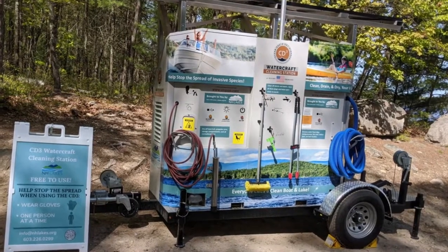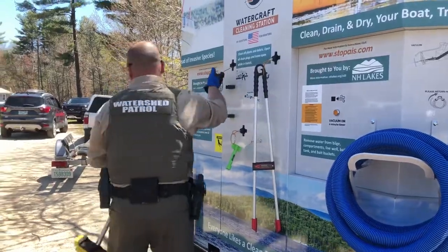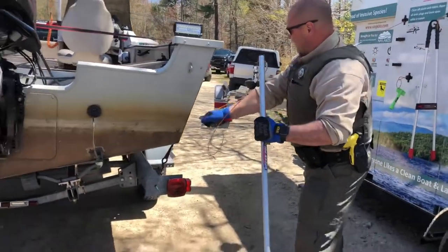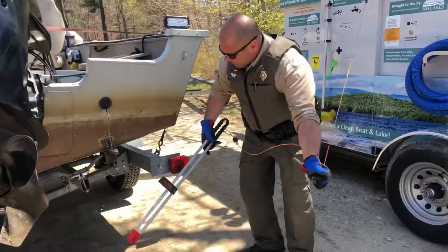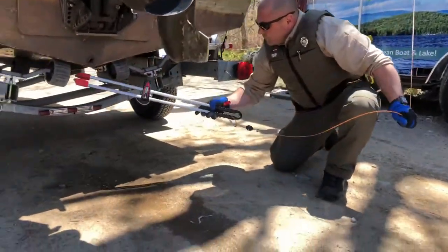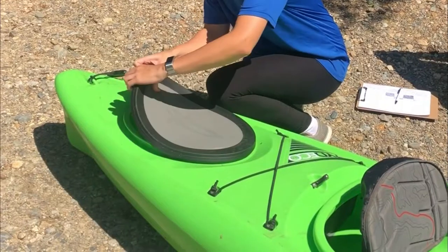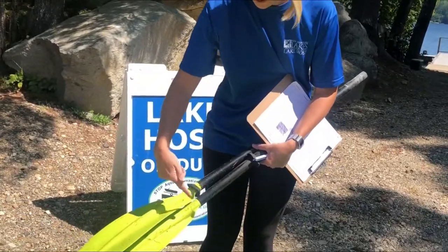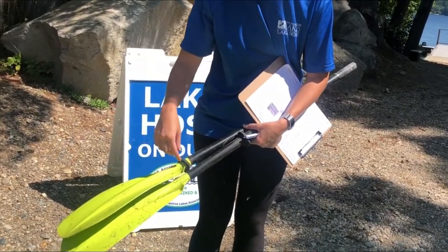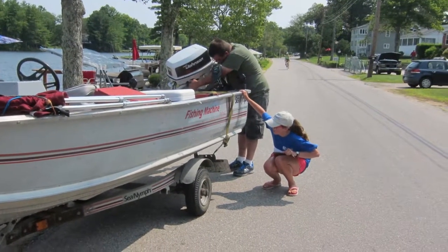Our CD3 unit is equipped with tools to help boaters remove plant fragments and other debris. Use the brush to clean off all mud, plants, animals, and debris from your boat, trailer, and equipment. The tongs can help get those hard-to-reach places. Clean off anchors and anchor lines, water intake grates on jet-powered craft, kayak and canoe cockpits, storage compartments, and paddles too. Dispose of all material away from the water body where it won't wash back into the water. Cleaning is the law in New Hampshire.